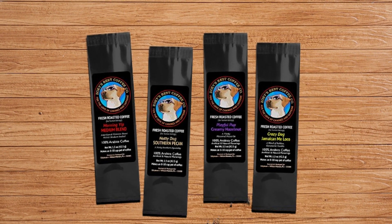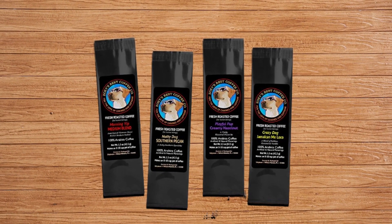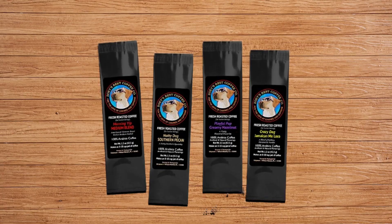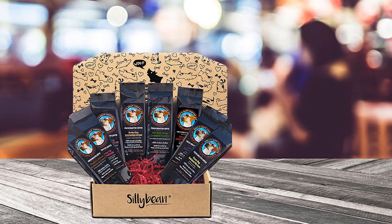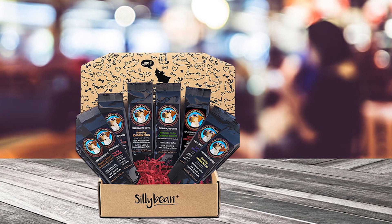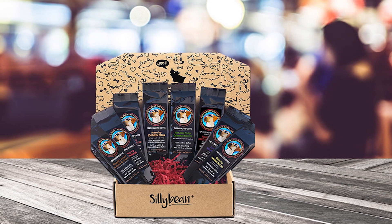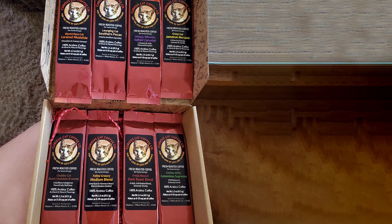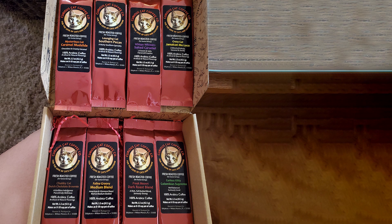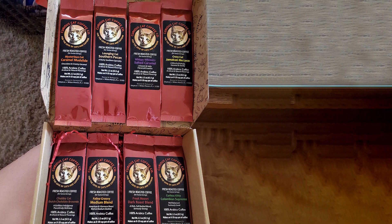Each coffee is capable of brewing 8 to 10 cups of java goodness. You also have the option to brew a single cup at a time with the included reusable coffee pods, ensuring you can enjoy your favorite coffee whenever you desire. What truly sets this gift basket apart is its playful dog-themed coffee names.